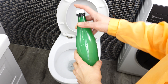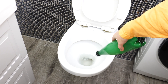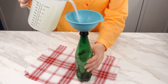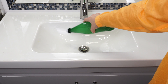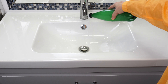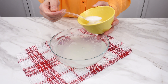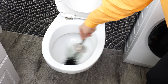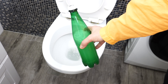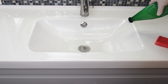Pour the contents of this bottle into the toilet — it will be clean and shiny like new, and the dirt will disappear. I'll give you a very simple but effective recipe for a mixture that will clean the toilet, sink, and tiles. You'll also get rid of the unpleasant smell from the toilet, and everything in the bathroom will shine and smell pleasant.